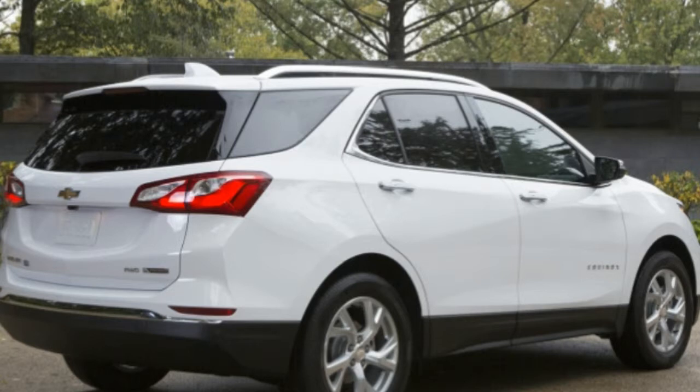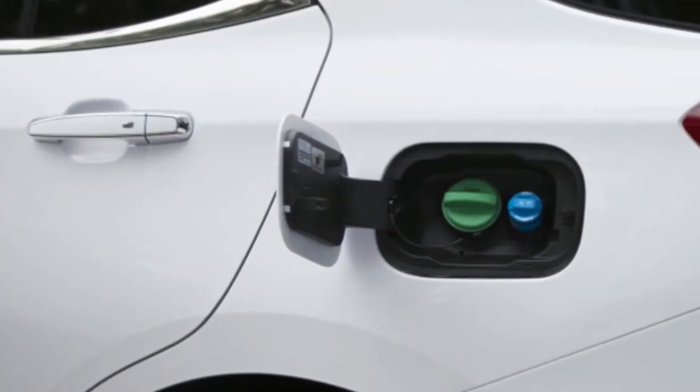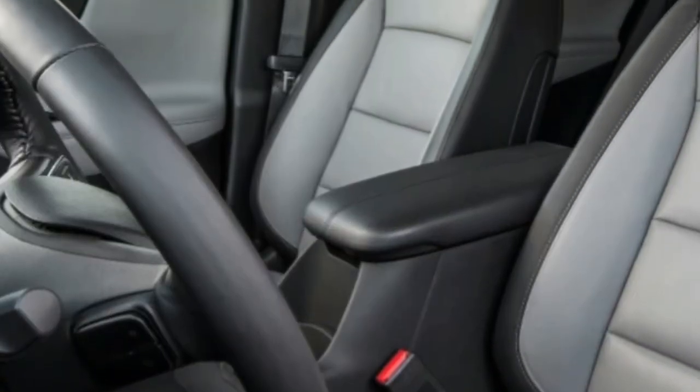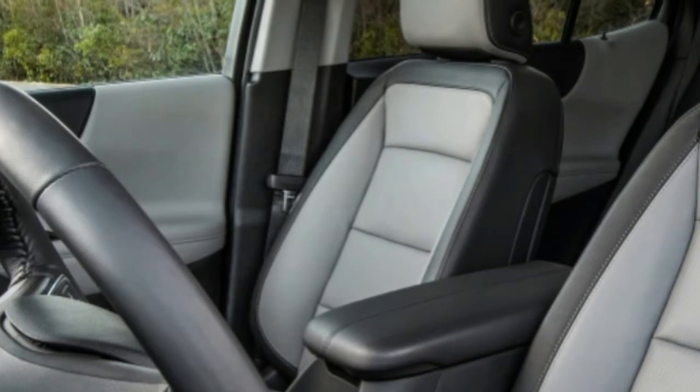Our 2.0-liter car had some issues with front-wheel feedback, with our reviewer noting the crossover was difficult to place on the road. For whatever reason, that's not the case with the Equinox Diesel. The steering is excellent in a way that draws attention to itself — it's direct, it's intuitively progressive, and it doesn't punish you if your eyes dart down to the infotainment screen. It's an easy crossover to place in a lane.